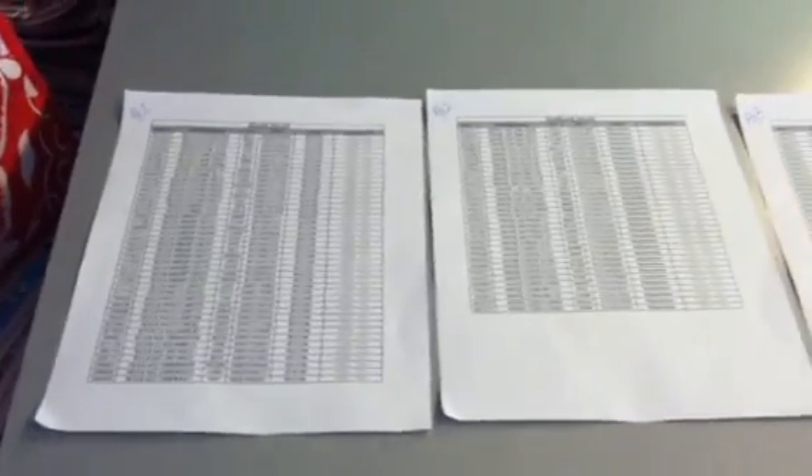Hey y'all, it's Island Coupon Gal trying to bring you, really trying to bring you this master list.